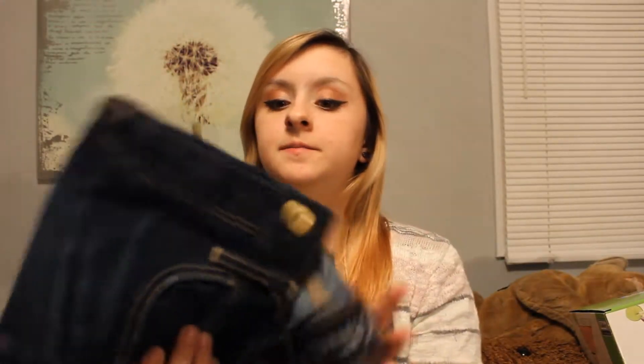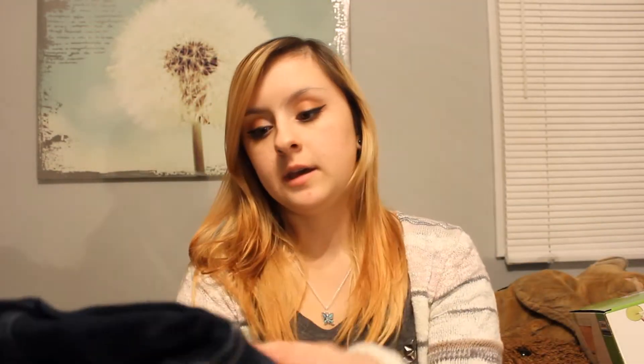My sister got me a pair of jeggings from American Eagle, which is what she got me last year. Those ones are actually super stretched out now because I wore them all the time, so I'm really happy she got me another pair this year because I'm totally gonna wear these. They're super skinny and stretchy.